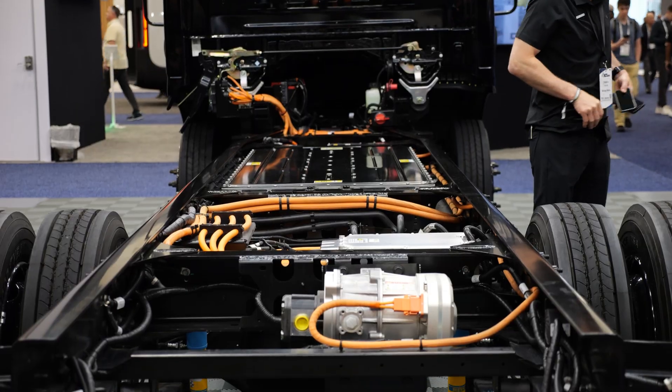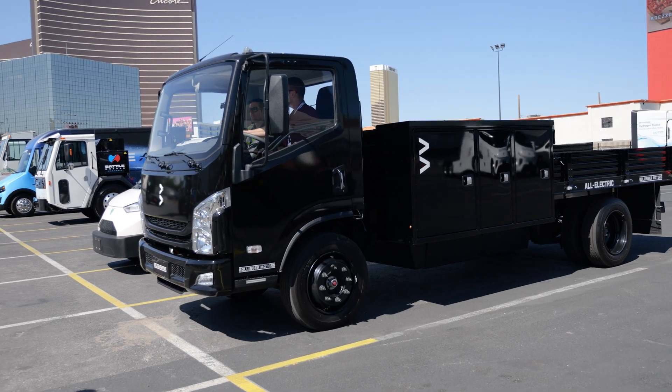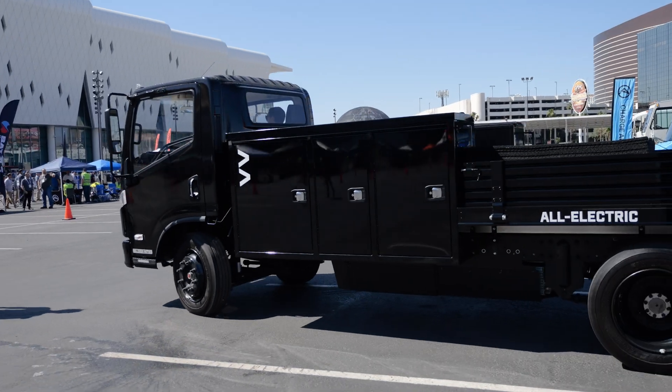Towards the back of the vehicle, you'll see we have a Dana rear axle and e-axle — that's what drives the vehicle. Dana is a leading name in the automotive industry, so we partner with somebody who gives us the best product that we can provide.